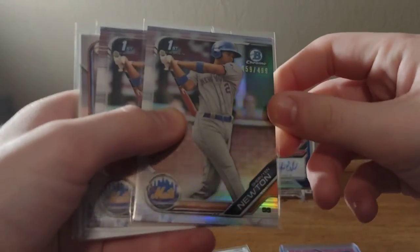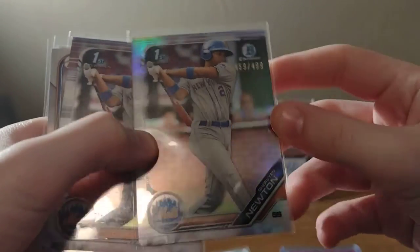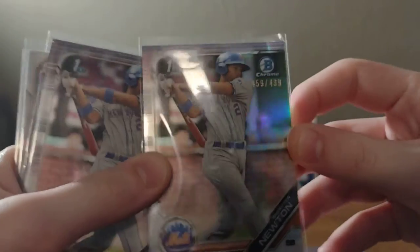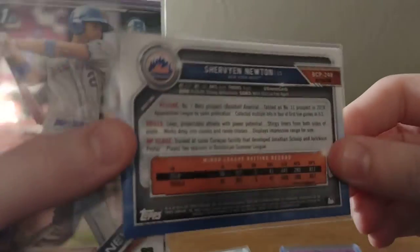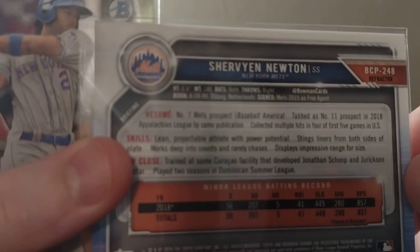Try to get it by each seller. First, we have a Shervin Newton First Bowman Chrome from 2019 Bowman Draft. It is out of 490, a refractor. He was a number 7 prospect in 2019, and I don't even think he's in the top 30 anymore, but decent prospect. There's a paper.